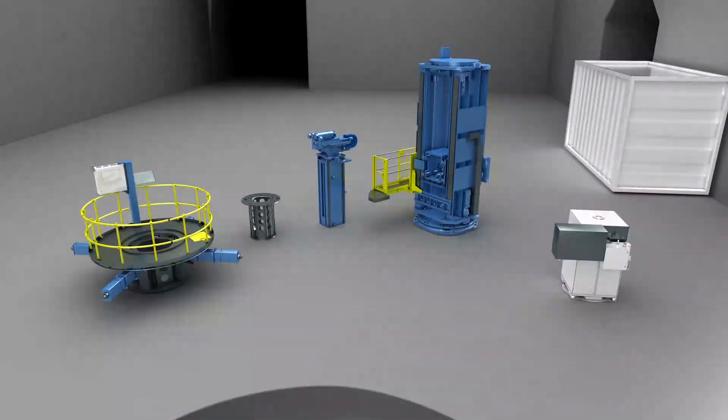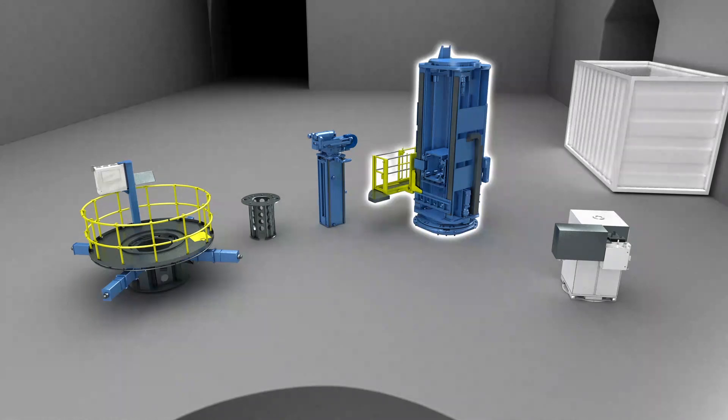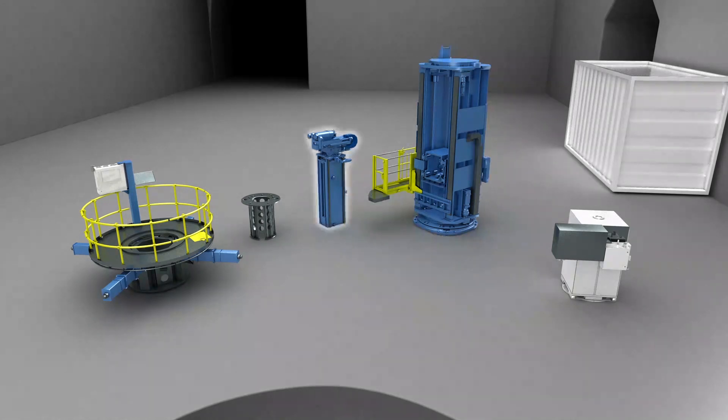The Mobile Machining Center MMC-10 consists of the following components: the rotation tower, the X axis, the supporting and adjusting unit, the spacer block, and the control cabinet.